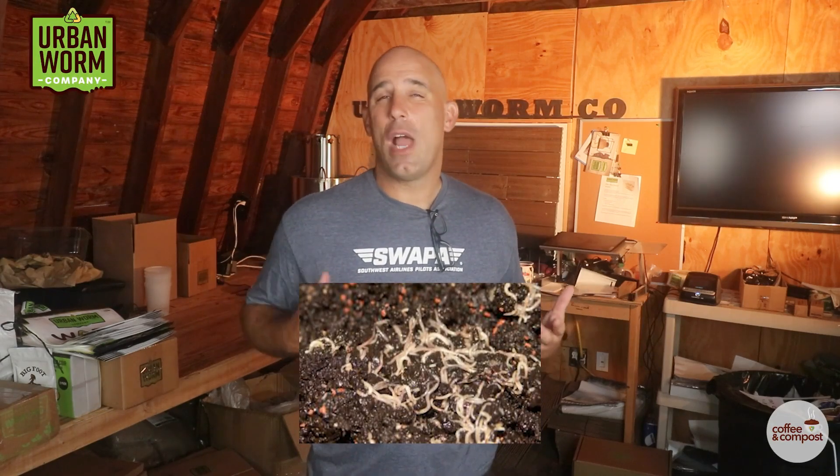Does it look like you have thousands of white baby worms in your worm bin? You probably just didn't have a breeding explosion with your red wigglers. We'll explain what's going on in today's short episode of Coffee and Compost. My name is Steve Churchill and this is the Urban Worm Company.